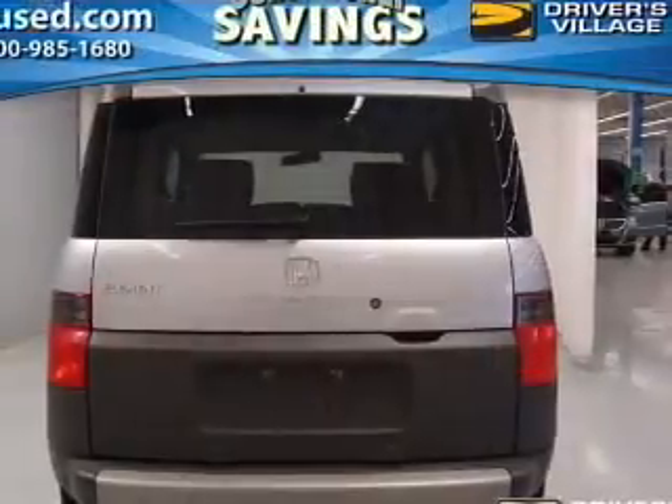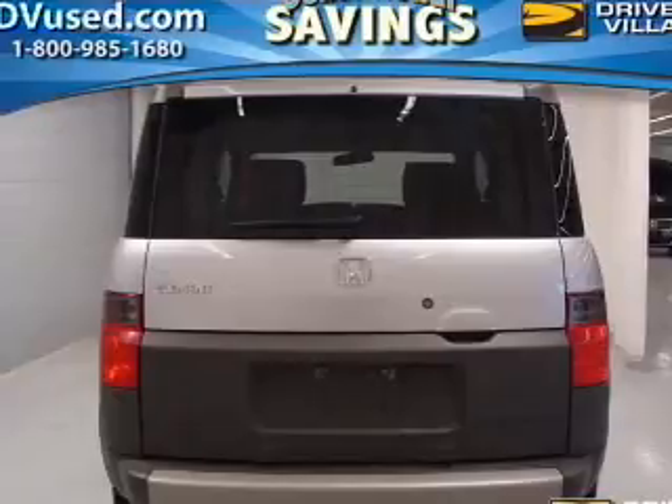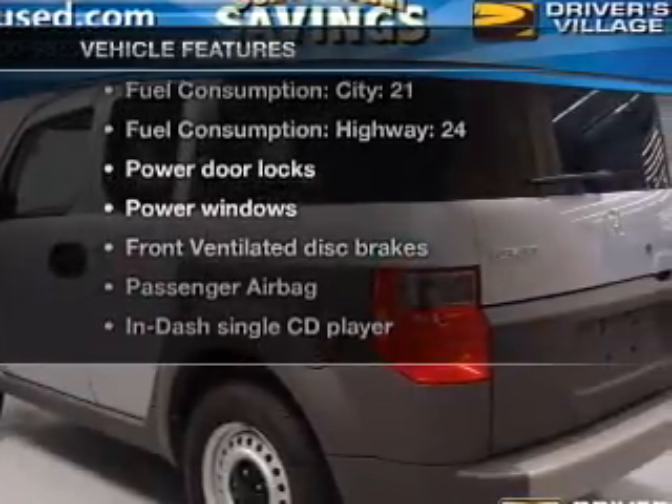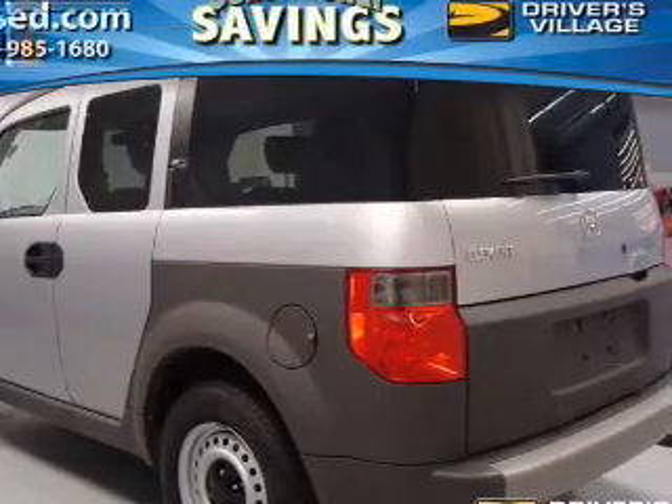Premium wheels lend a distinctive appearance. Let the outside in with a built-in sunroof. And with these notable features, you won't want to miss out on the opportunity to own this amazing ride.